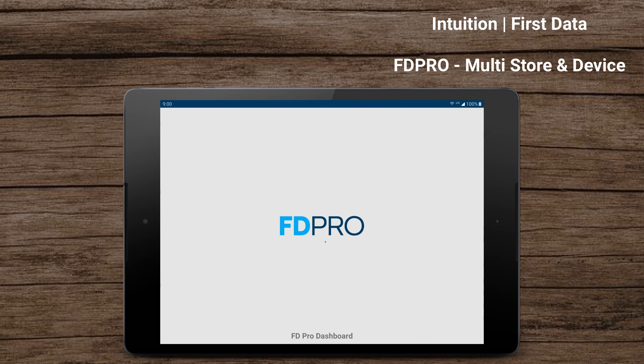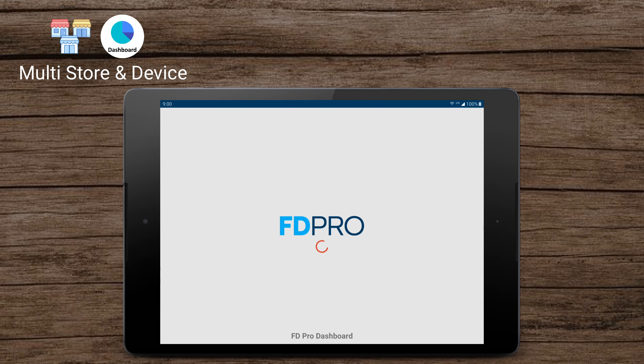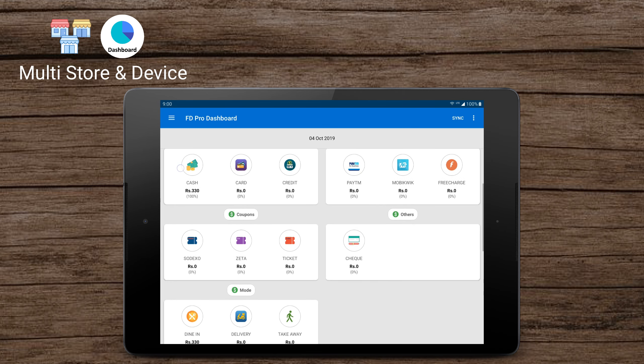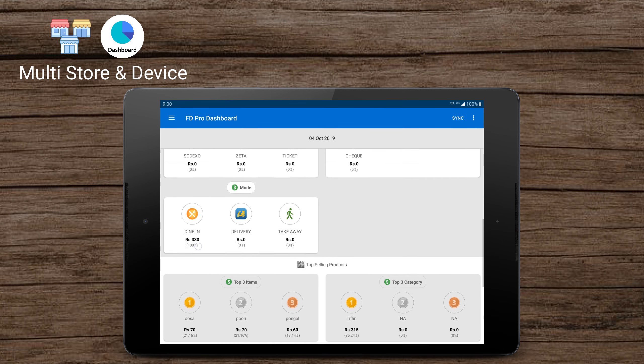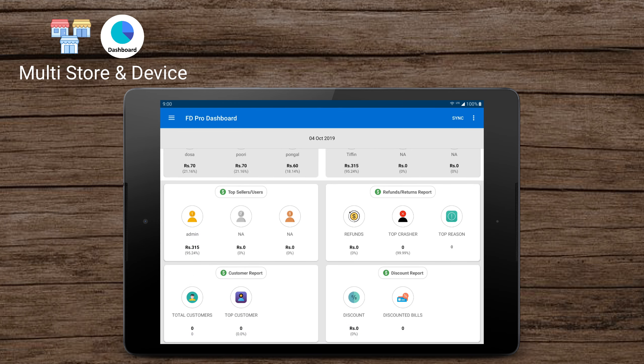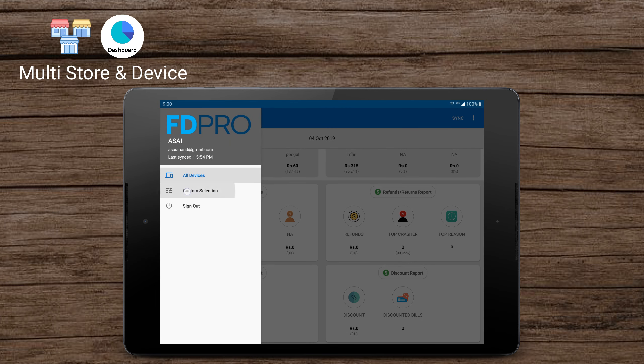Hello guys, this is Andy from Intuition Systems. In this video we're going to see about multi-store and device support. IV Pass supports multiple stores and devices from an easy and intuitive interface. From this interface you can select single